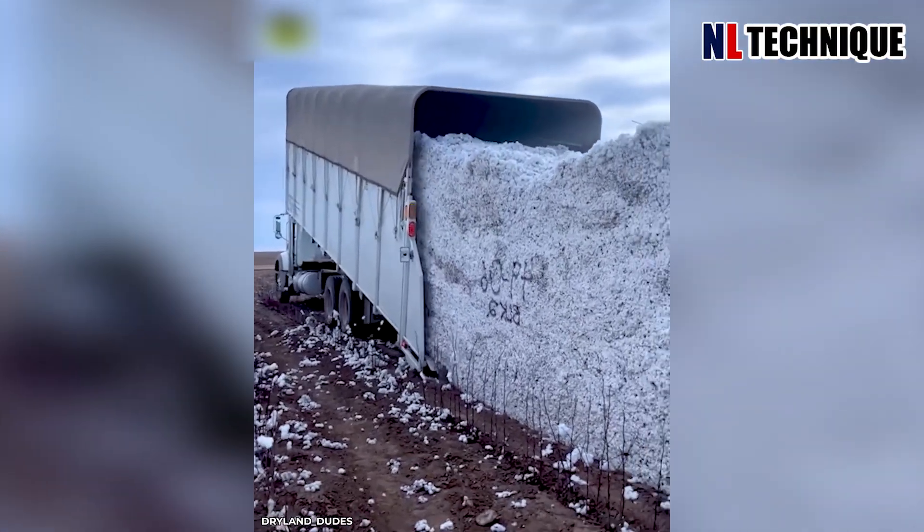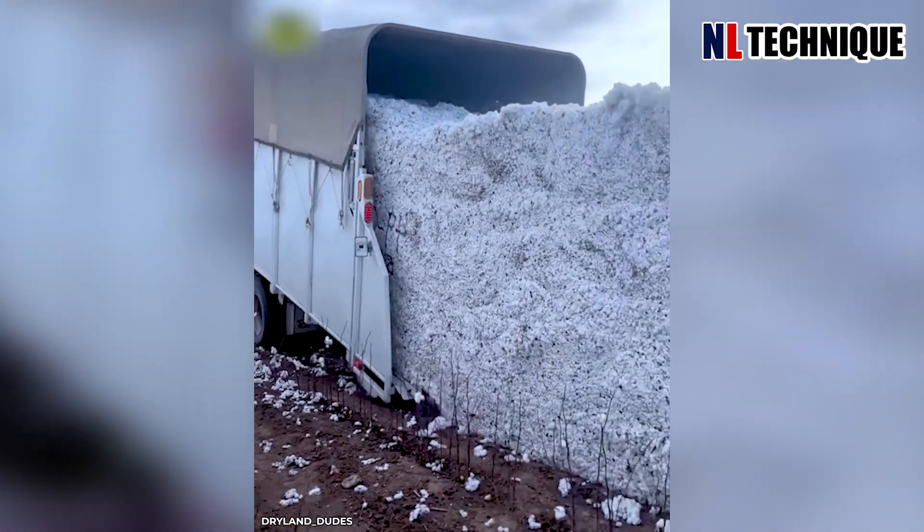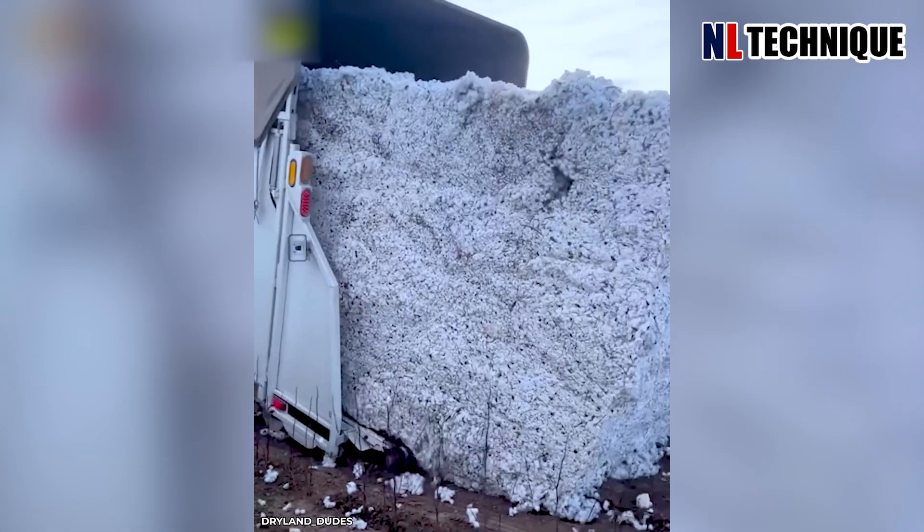In the vast cotton fields, an agricultural machine gently harvests the fluffy white balls.